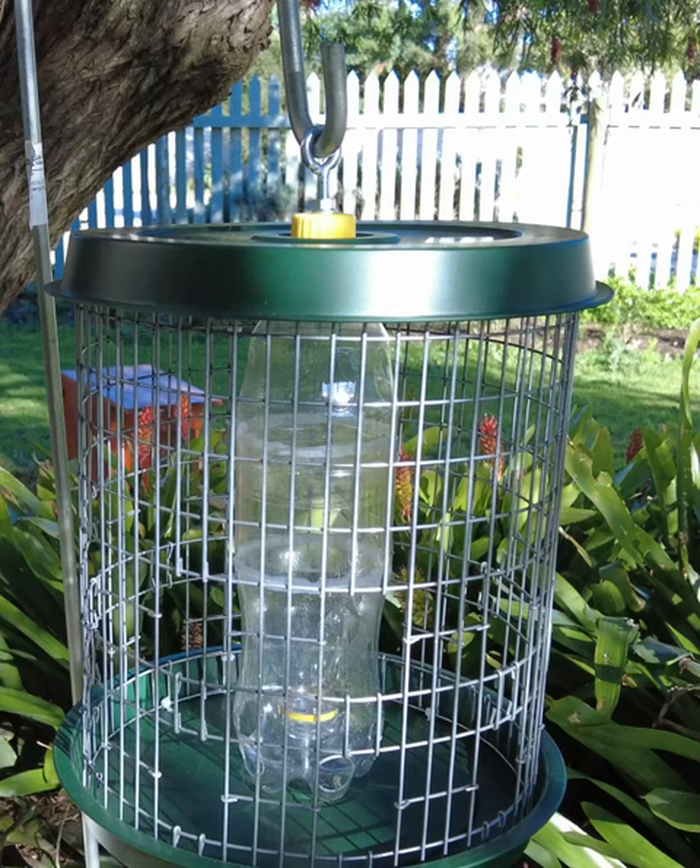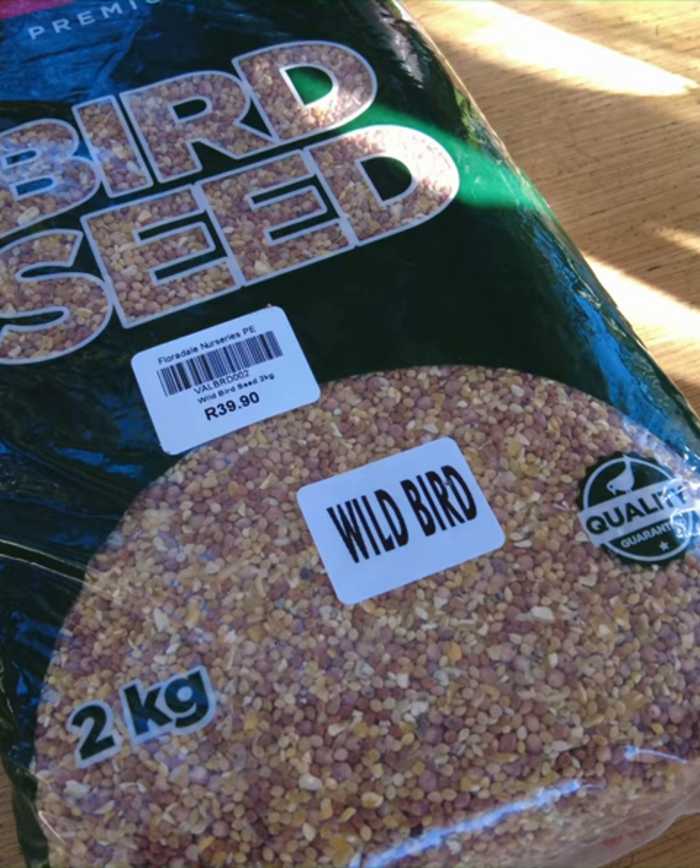The mannequin feeder proved very popular this year because it accommodates small birds only. It excludes all the big birds that bother the little ones.